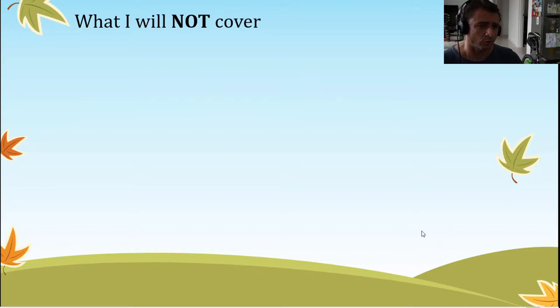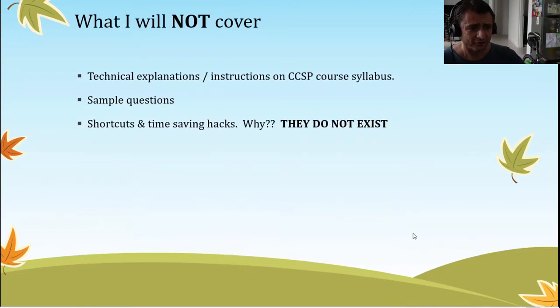What I'm not going to cover: technical explanations or instructions on the CCSP course syllabus. This is really just for study preparation so you get an idea of the level of effort needed to pass this exam. I'm not going to cover any sample questions, nor any shortcuts and time-saving hacks — basically they don't exist for this exam. The only way you will pass is through a disciplined approach to your study and learning schedule.